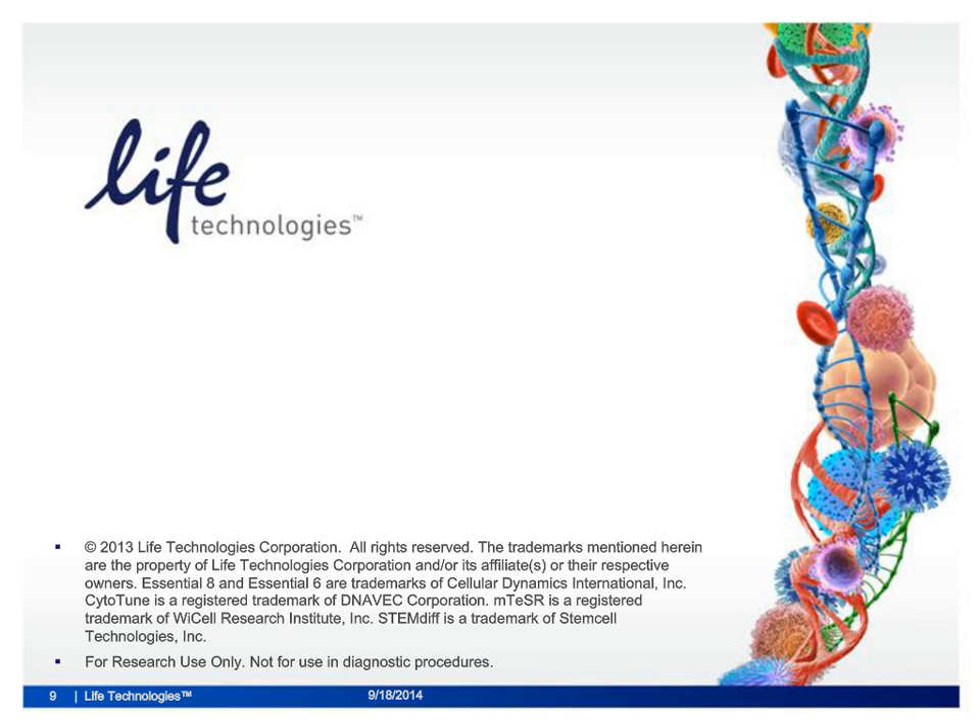Thank you for joining this presentation. Additional information can be found at lifetechnologies.com/NIM.